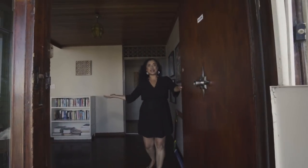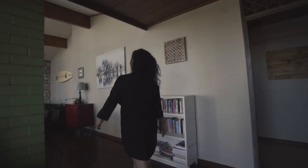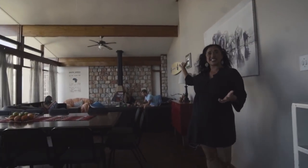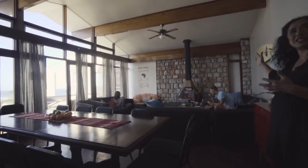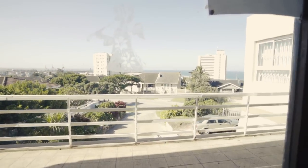Hey there, welcome to Elkaya. So to start with, this is the living area where the guys do their chilling, relaxing, looking at the amazing view of the Nelson Mandela Bay over here.